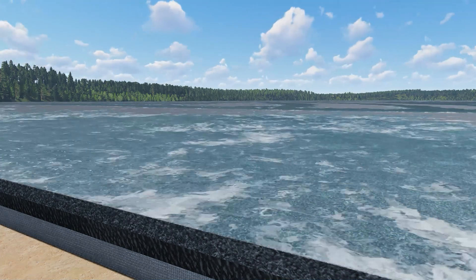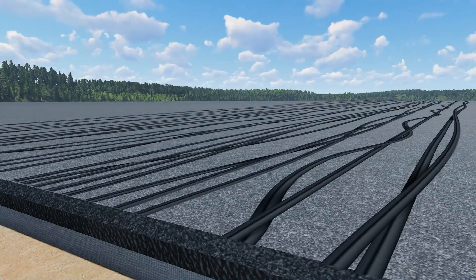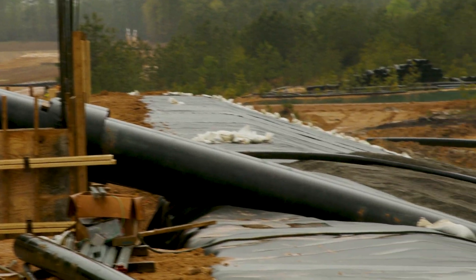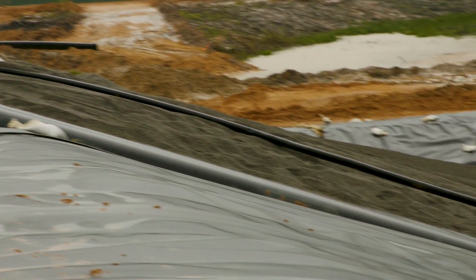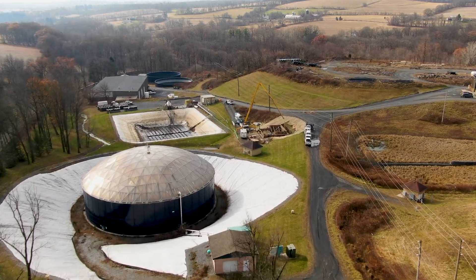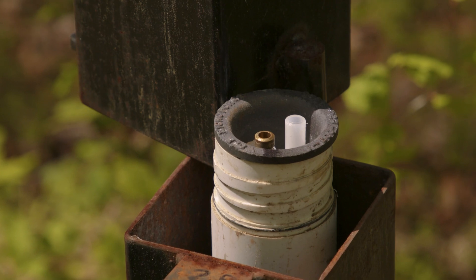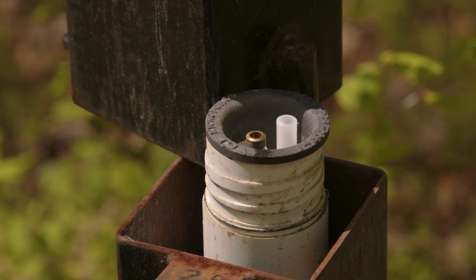Between the secondary liner and the primary liner is the witness cell, or secondary leachate collection system. This system acts as an early indicator for any potential issues with the primary liner, and action can be taken to protect neighboring properties. Groundwater quality is monitored on a regular basis to ensure the integrity of the liner system remains effective.